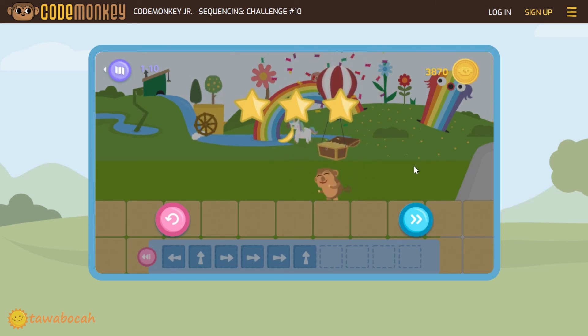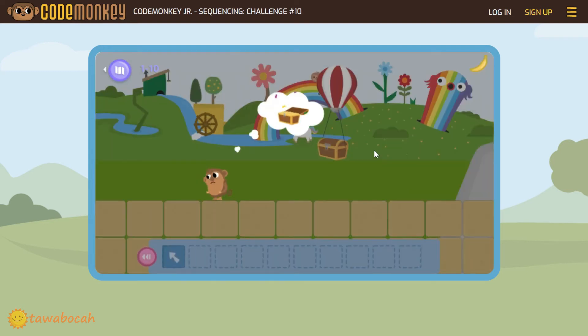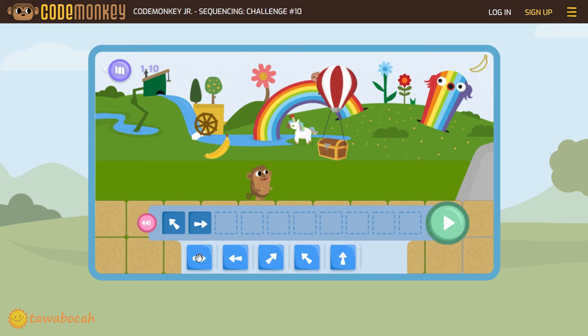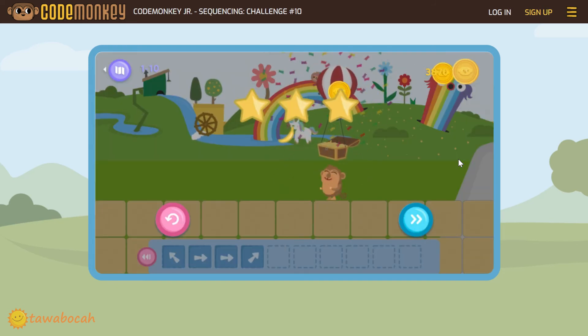Good job monkey, now he got three stars. In coding, there are many ways to solve a problem. For example, we can also solve this level differently: first repeat the level and remove all the blocks. From this place, monkey can jump left once and he will also get the banana. Then from this place, he needs to move right twice and jump right once to get the treasure box. So he can get it with fewer blocks. See — there are many ways in coding to solve the problem.